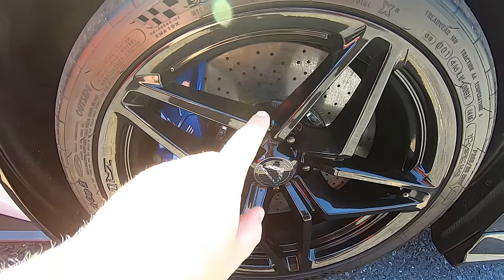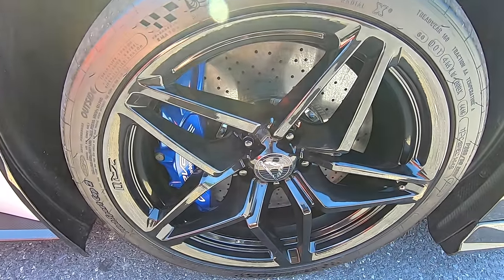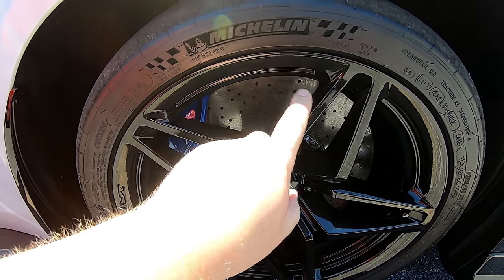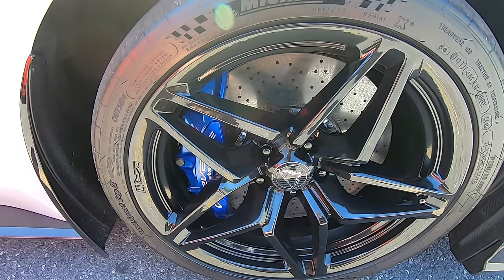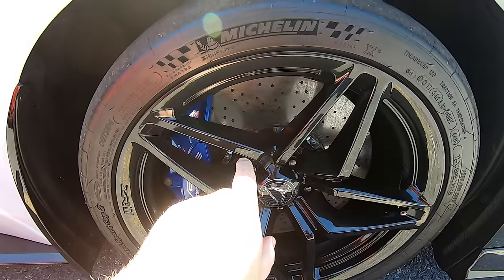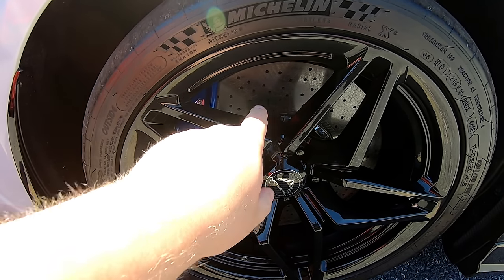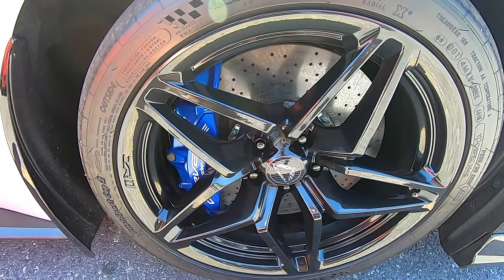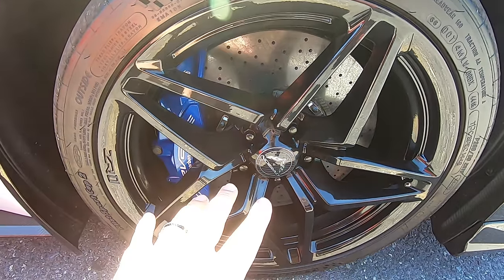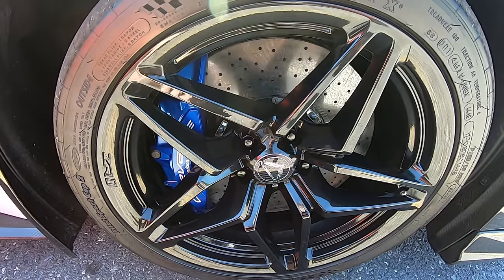Last is the carbon ceramic rotors. You can get those on the Z07 package too, but with the ZR1, the compound used for the front carbon ceramic rotors is different from the Z06. The biggest reason they changed it is that this compound handles track use a lot better — it can take more abuse on track than the Z07 compound can. They look visibly the same, cost about the same, and are the same size, but it's that different compound that allows the rotor to not heat up as much and not fail as quickly.